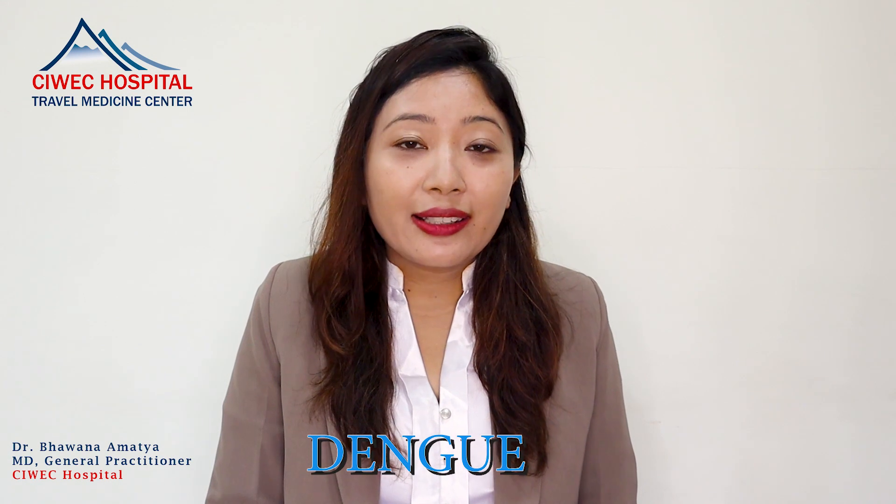I am going to talk about Dengue. Dengue is one of the flu-like illnesses caused by Dengue virus, which affects the body in multiple ways. There are four serotypes of Dengue: 1, 2, 3, and 4.